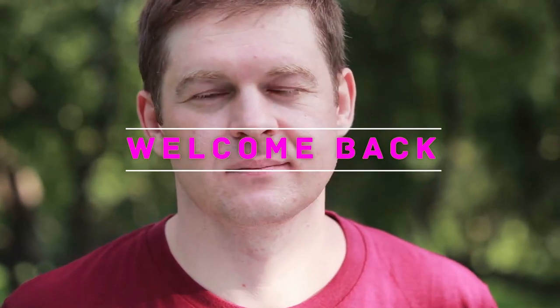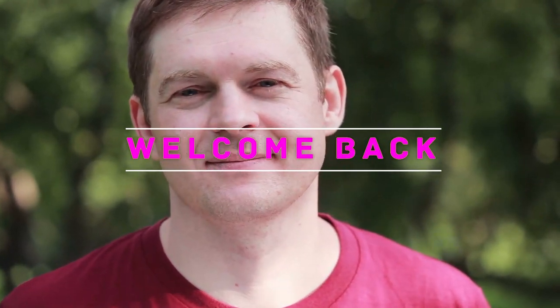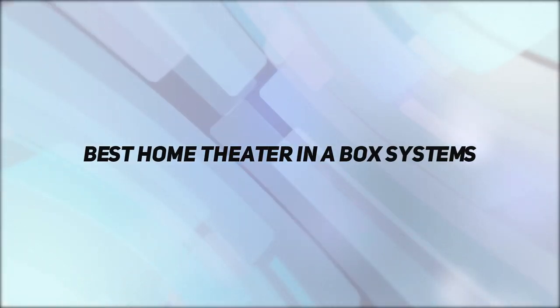Hello everyone, welcome back to my channel. In this video I'm gonna talk about the top 5 best home theater in a box systems.